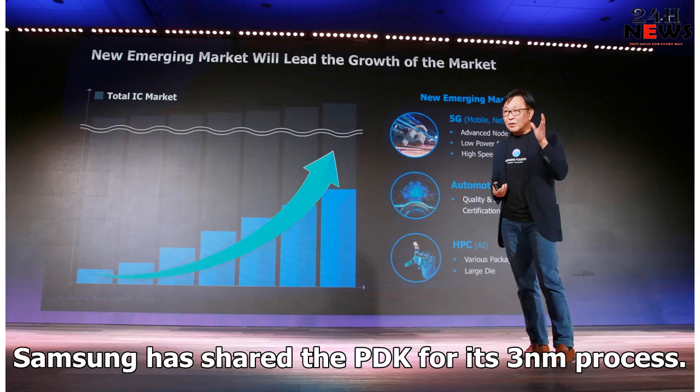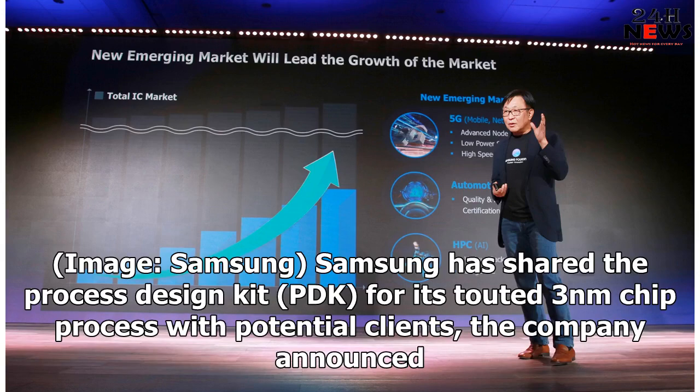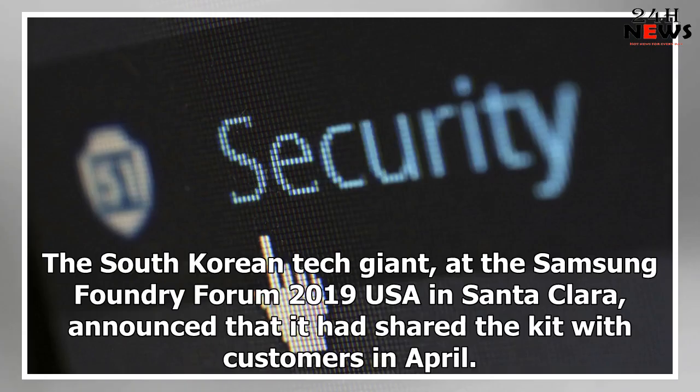Samsung has shared the process design kit (PDK) for its touted 3nm chip process with potential clients. The South Korean tech giant, at the Samsung Foundry Forum 2019 USA in Santa Clara, announced that it had shared the kit with customers in April.